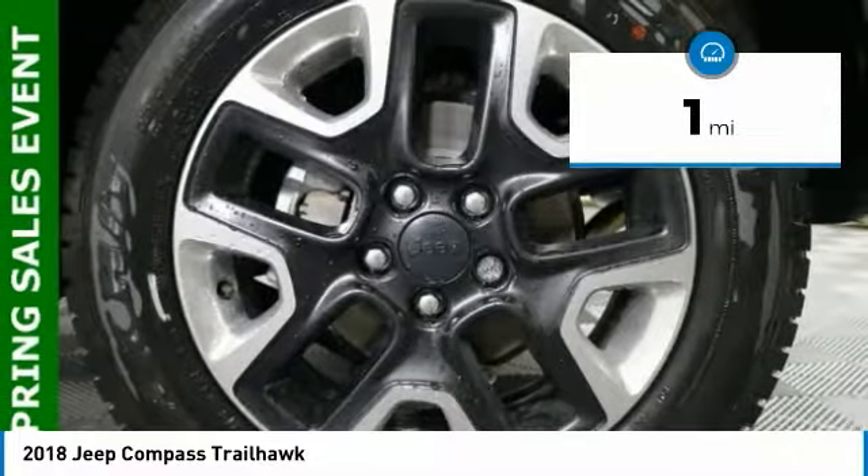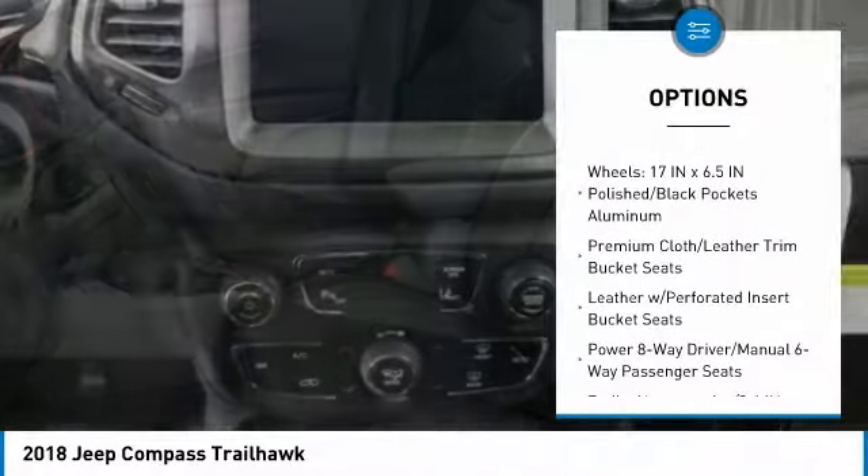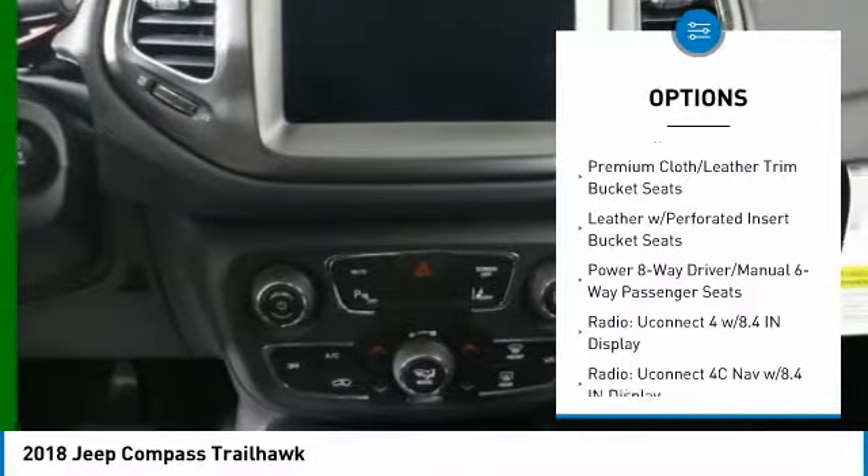This vehicle has less than 100 miles. Here are some of this vehicle's great options: traction control, remote engine start, power lift gate, and air conditioning.